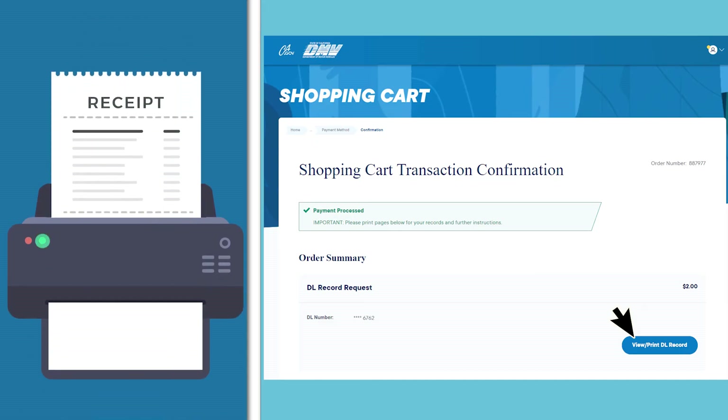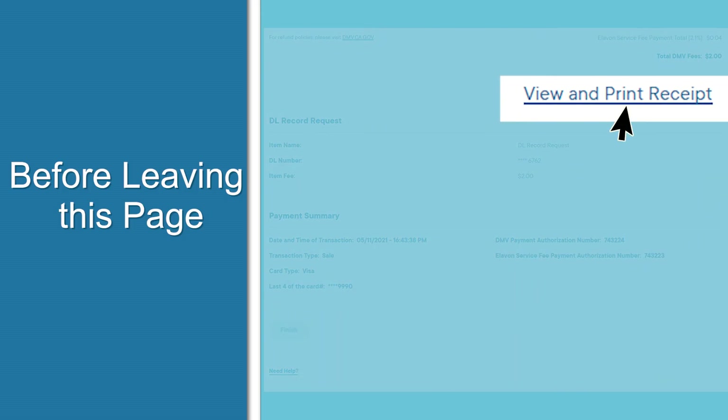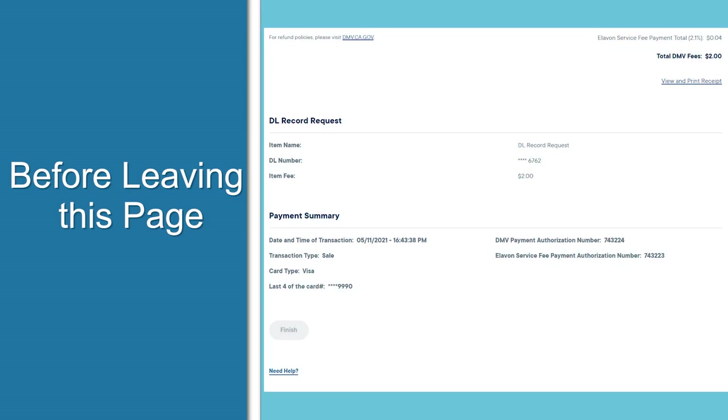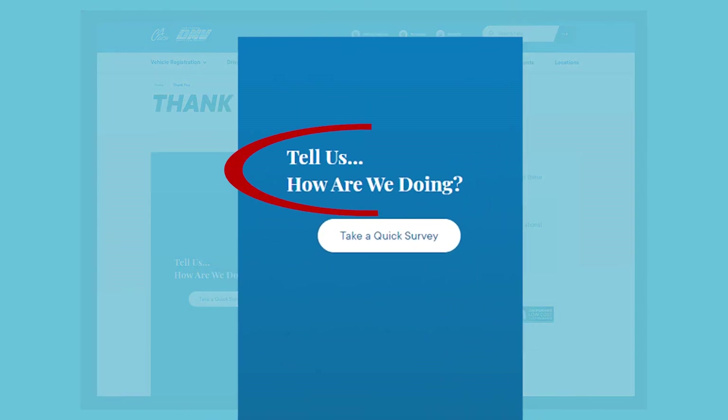If you would like a receipt, click view and print receipt at the bottom of the page. You should be aware that if you've completed a transaction for a driver's license or vehicle registration record, you'll need to click the view print button before leaving this page.